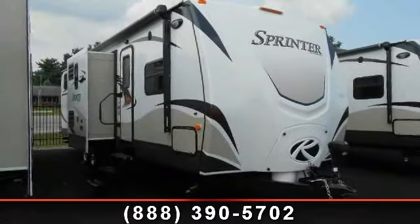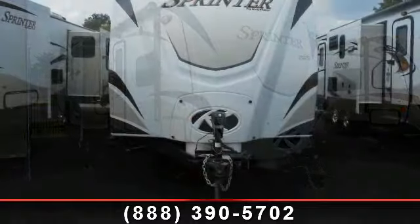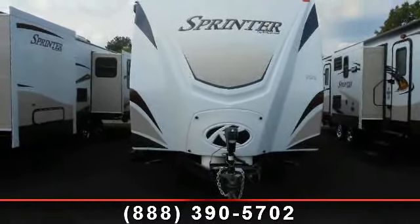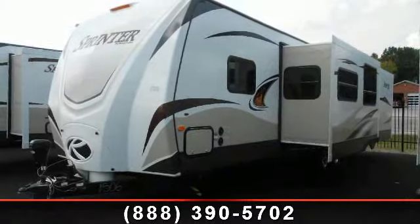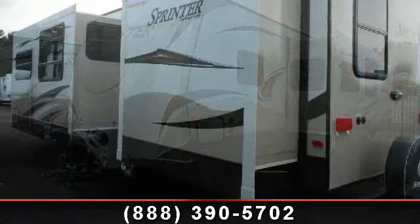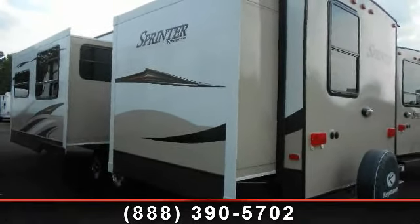Begin an adventure with this 2014 Keystone Sprint Widebody 316 Bic. Whether you are planning on vacationing, adventuring, or just relaxing, this travel trailer does it all. This unit is perfect for those looking to maximize fuel efficiency but maintain all of the conveniences of a well-appointed, feature-packed RV.